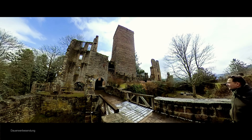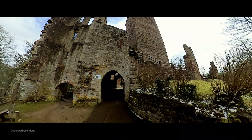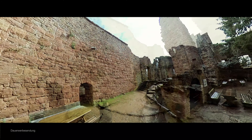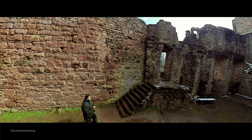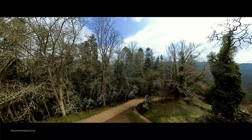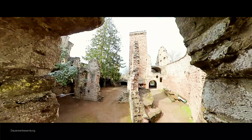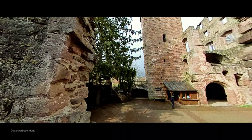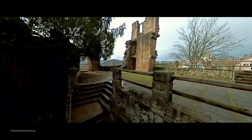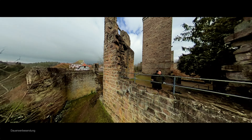Die Burgruine Zavelstein thront auf einer Bergnase oberhalb des Thainachtals. Die Anlage aus dem Anfang des 13. Jahrhunderts hat sich gut erhalten und gehört trotz ihrer geringen Größe zu einem der schönsten Burgen der Region. Bis heute existieren zwei Gräben, der imposante Bergfried, die komplette Ringmauer sowie zahlreiche Gebäudereste und Teile der Zwingeranlage. Aufgrund ihrer verwinkelten Form und den zahlreichen Überresten lädt die Burg zum Verweilen und Entdecken ein. Mit etwas Glück ist der Bergfried geöffnet und kann durch euch erobert werden – eine kleine Spende wird gerne entgegengenommen.